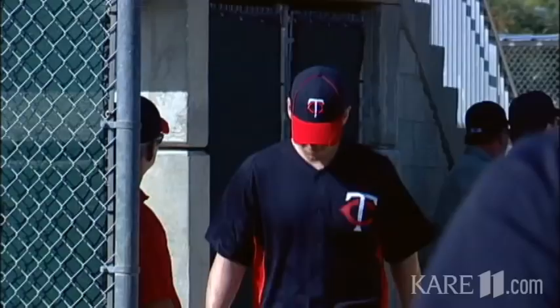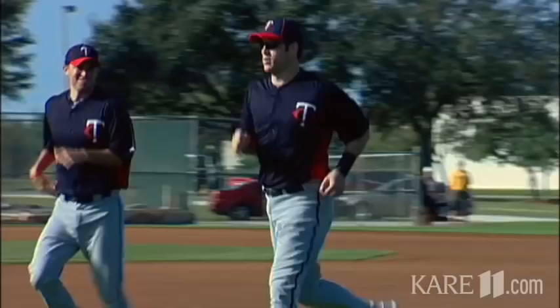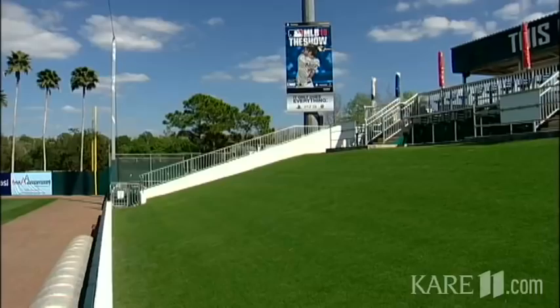We love this facility because it's fan-friendly. As players change fields, they have to go through the fans. Some people think it's a design flaw, but it's not. It's part of the intentional original plan — that this spring training is going to be fun, it's going to be fan-friendly.